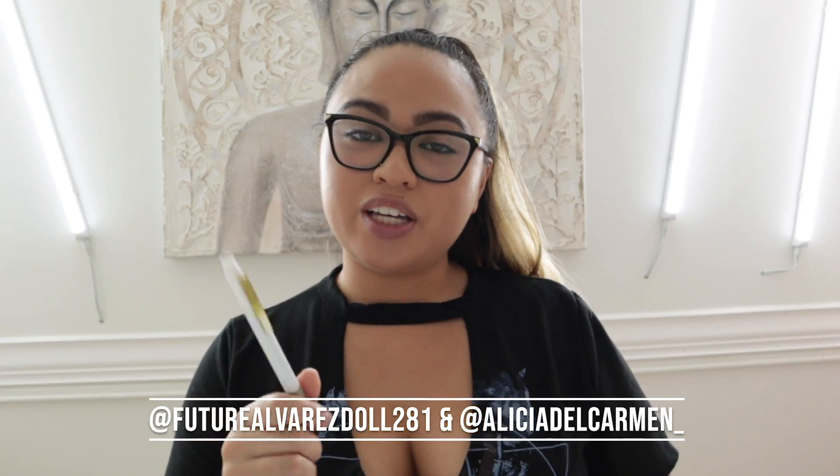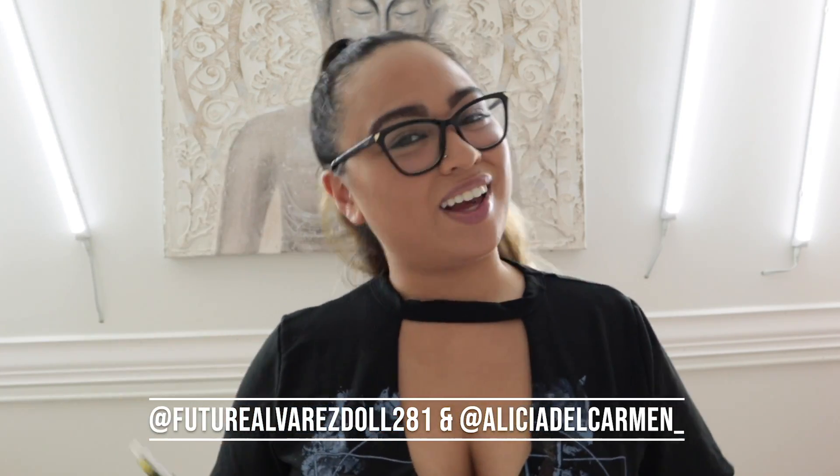If you have any questions about surgery, my credit, or anything else, comment below. Don't forget to like and subscribe and follow me on Instagram and Facebook. Alright, bye!